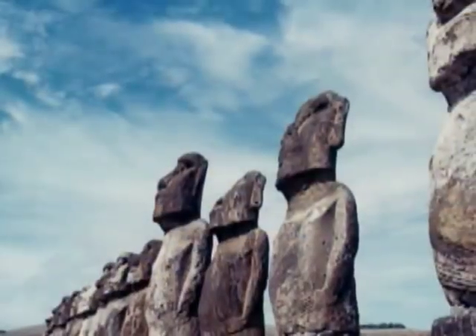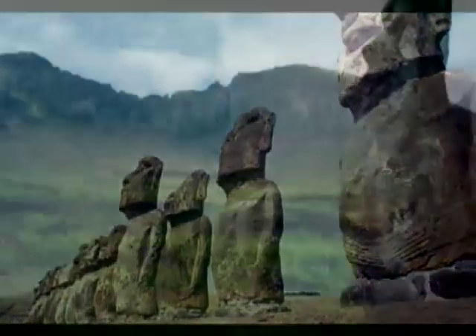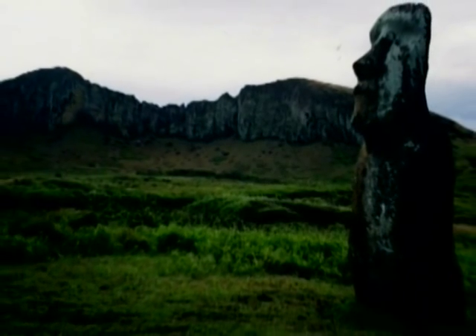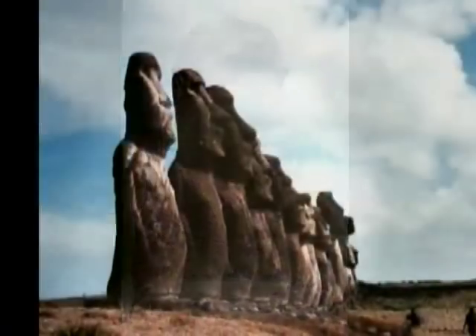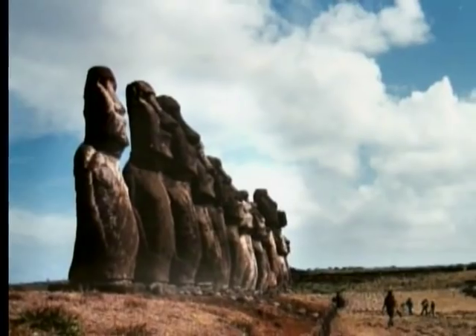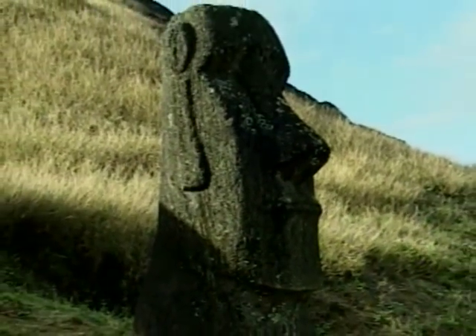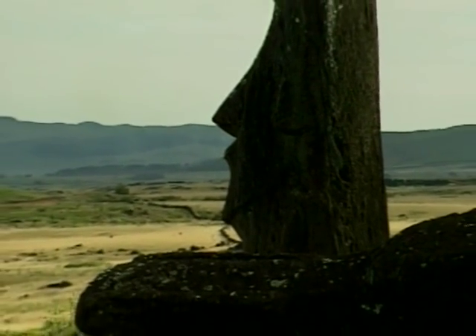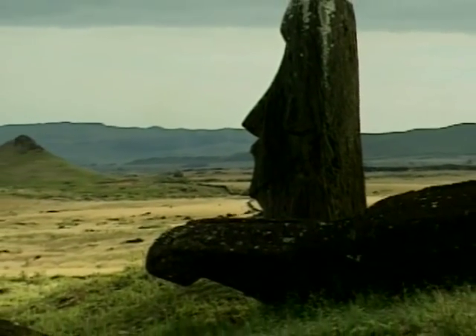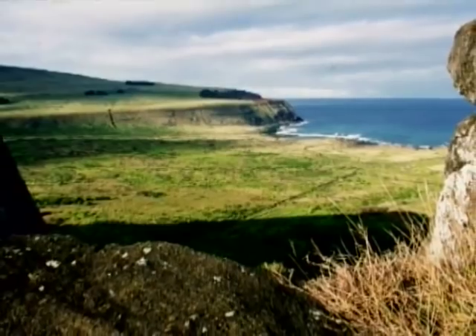Magnificent, aren't they? These marvelous giant statues are called Moai. Most are enormous — some are more than 30 feet tall and a few reach 40 feet and beyond. These are among the world's most recognizable statues. The irony is that these huge statues were carved on the world's smallest and most remote inhabited place: Easter Island, also known as Rapa Nui.